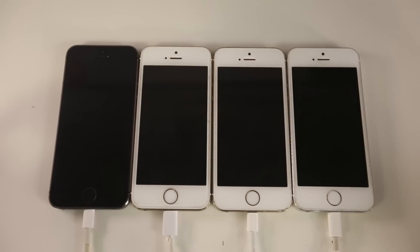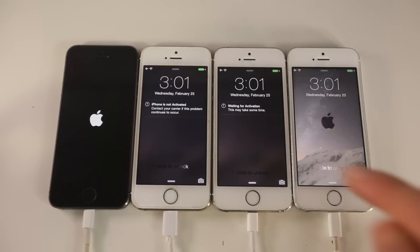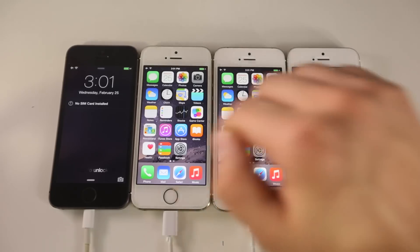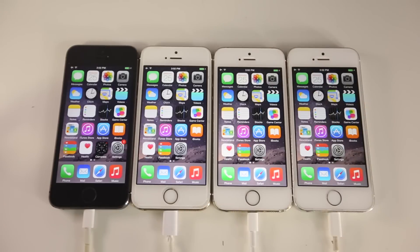All devices are off. I'm going to turn on the adapter in 3, 2, 1 — and they should all be powering on at the exact same time. My prediction was iOS 8.0 last and 8.3 first. Surprisingly, 8.2 took the lead. It was a close call, but the order was: 8.2 first, then 8.1.3, then 8.3, and lastly 8.0. I was right that 8.0 would be last — that was a given.